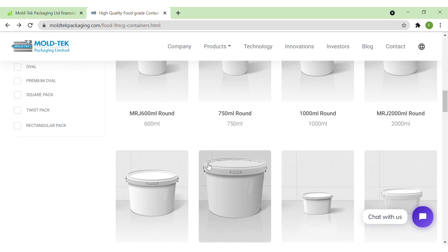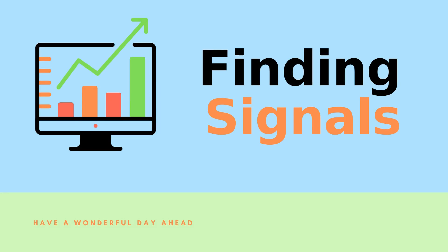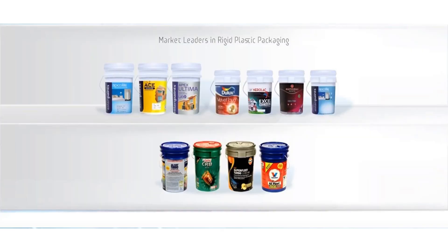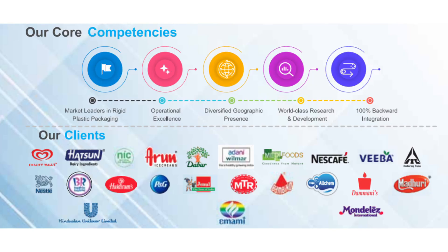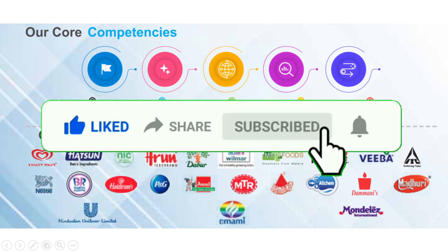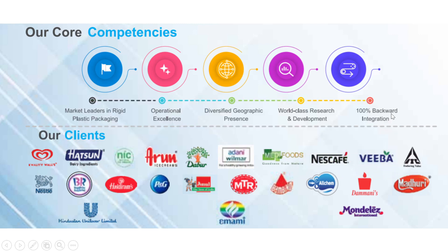They have packaging solutions for almost all types of edible items, be it liquid or solid. Another solid point about the company is that it is the market leader in rigid plastic packaging. They have 10 manufacturing facilities across the country, giving them good geographic presence. They have 100% backward integration, meaning they also manufacture their own molds and robots, and they have their own raw material, which drastically reduces cost and gives the company a competitive edge over others in the industry.